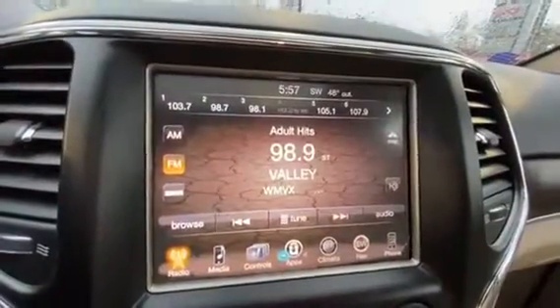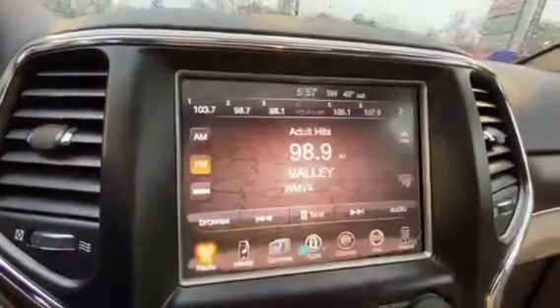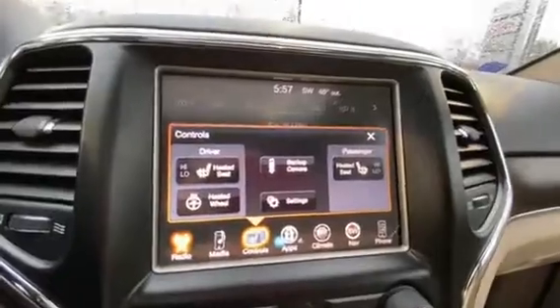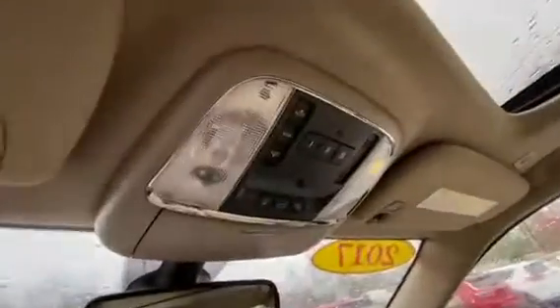This one's got the nice touchscreen radio with the backup camera, heated seats, and heated steering wheel. Down here, you've got all the climate control buttons, emergency assist and roadside assistance on the mirror, sunglass holder, and three garage door openers as well as the sunroof.